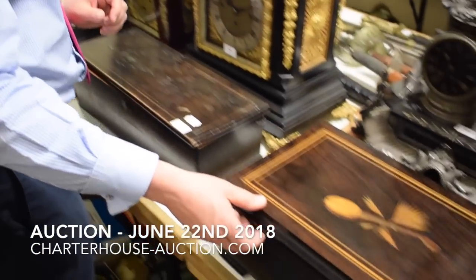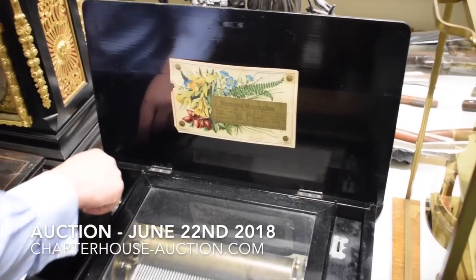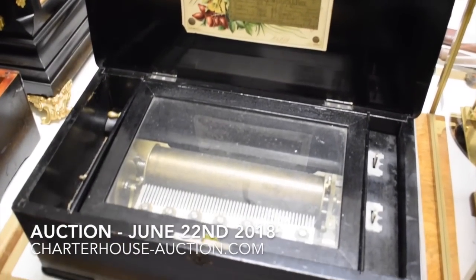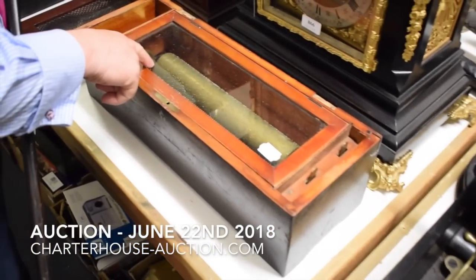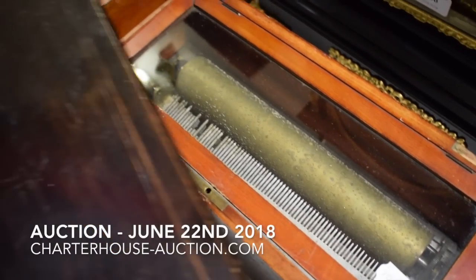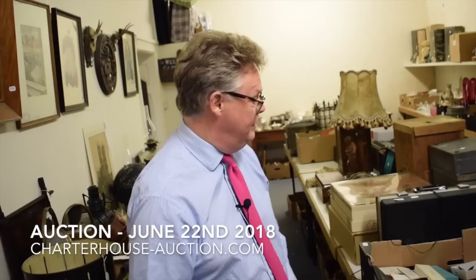We've also got a couple of music boxes here, which I won't try and play because they probably don't work very well. This one's a nice little early lever-wired one — that's a Swiss one. And this one, poor little chap, is missing some of its teeth on its comb there. Quite difficult to replace. For a little one like that, you'll probably look between a hundred pounds and three hundred pounds for the one in better condition.